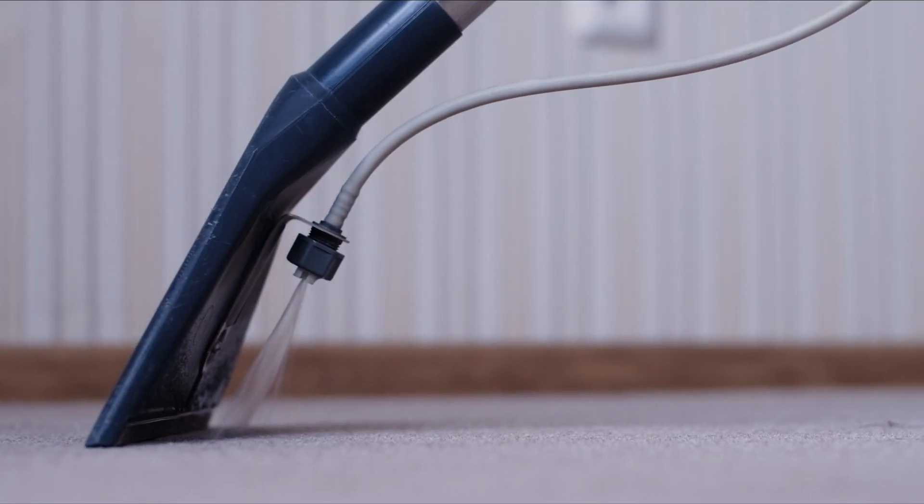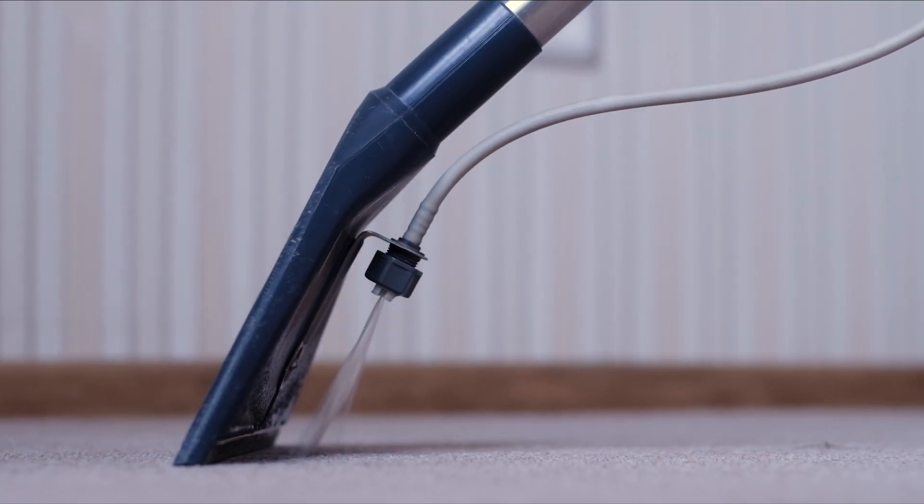Next is flooring — and this one depends on the situation. For example, if you have carpet that's kind of dirty, you can just have it professionally cleaned. You don't have to replace the whole carpet. You could install brand new, expensive flooring and the buyer could still come through and say they don't like it.